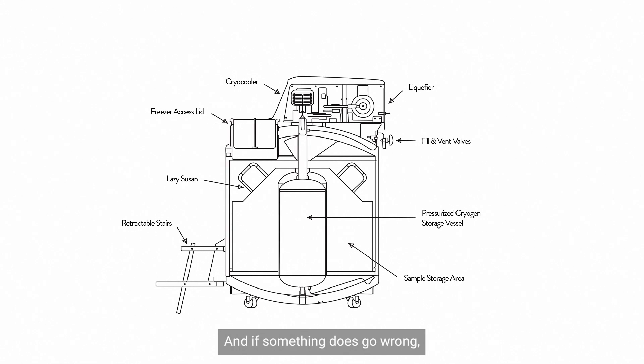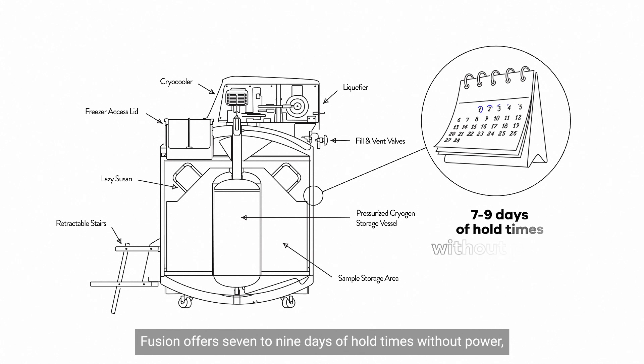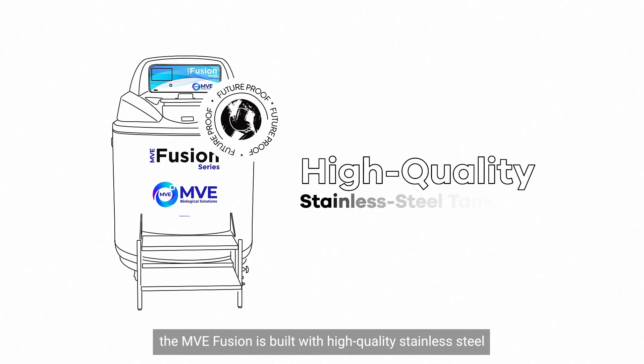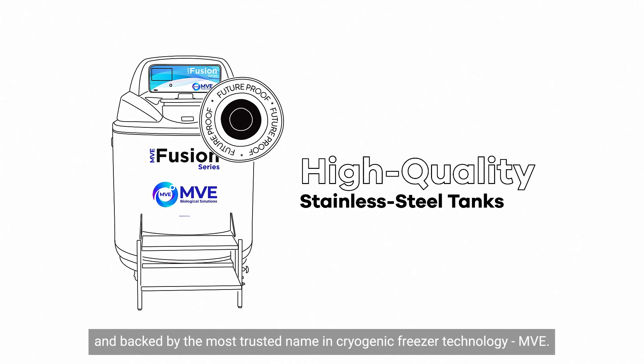And if something does go wrong, Fusion offers 7 to 9 days of hold times without power, ensuring your samples are safe. And like all our freezers, the MVE Fusion is built with high-quality stainless steel and backed by the most trusted name in cryogenic freezer technology.